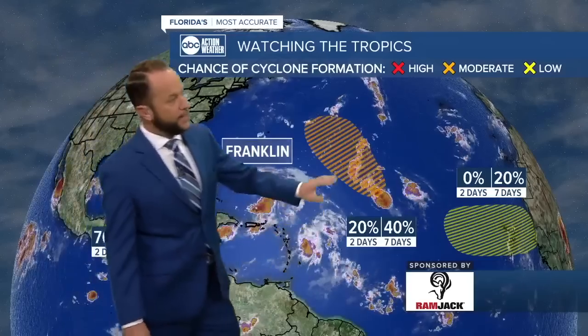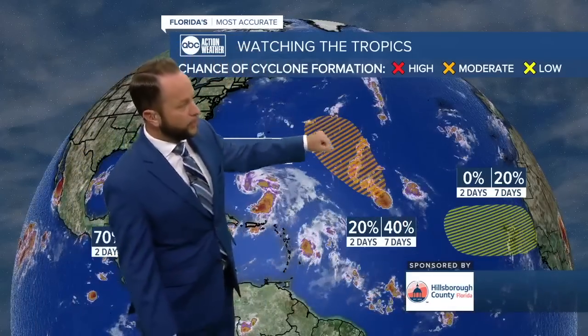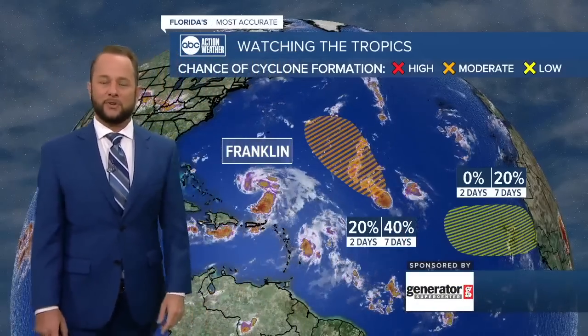There's Franklin on its way to becoming a hurricane over the next couple of days. The next two areas to watch have a 20 to 40% chance of development — one in oil orange is not a concern as it's moving more north. The other is still more than seven days away from potentially developing, so we'll watch it for you, but nothing to be concerned about at this point.